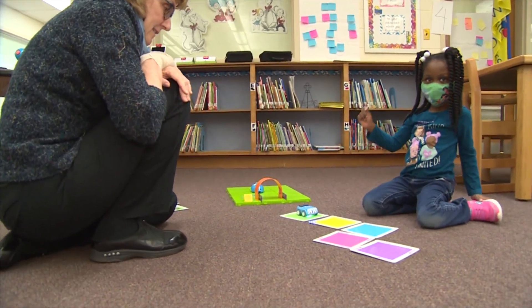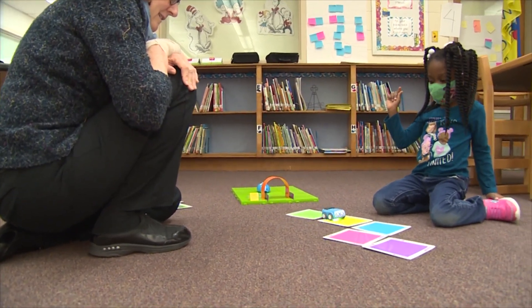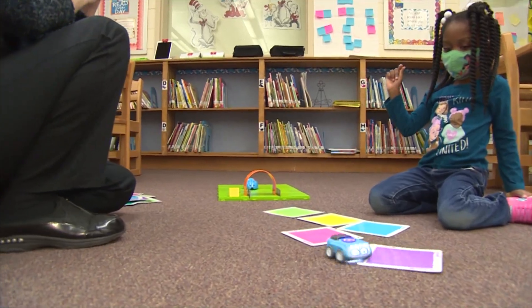These young students were excited to learn how to use several kinds of robots, and they quickly adapted to any challenges they faced.